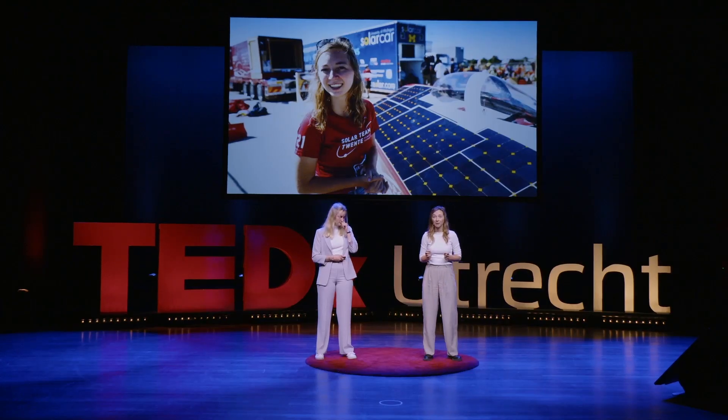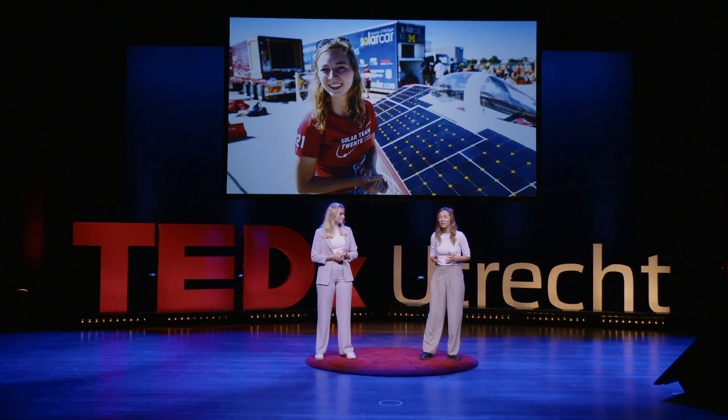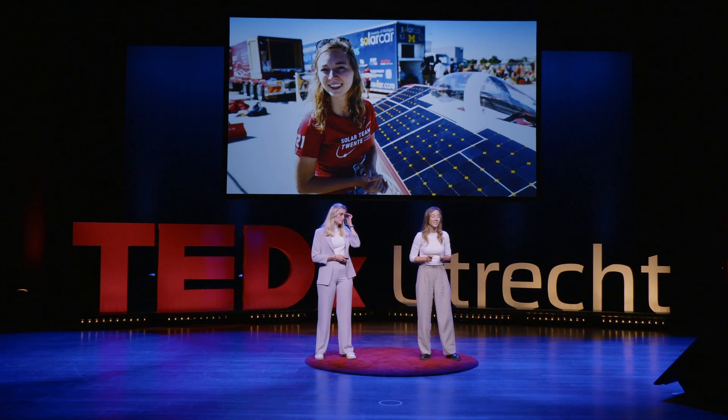I actually was part of such a team. In 2016, I joined the Solar Team of Twente in the east of the Netherlands. In one year, we made a solar car from scratch. We drove from Darwin to Adelaide — 3,000 kilometers through the outback without a single charge.